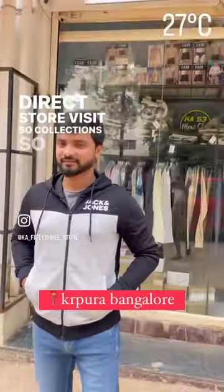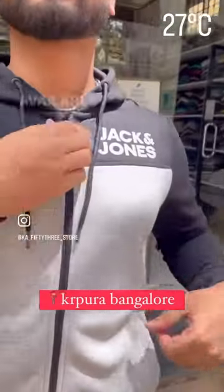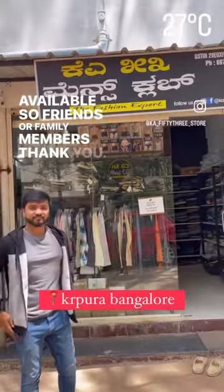So you will see the collections. So direct store, you can visit. Check Google Maps for the collection available. Friends and family members can share this video. Thank you.